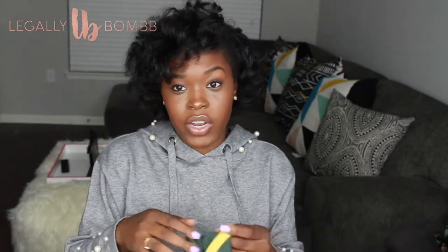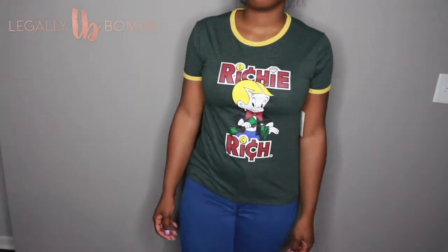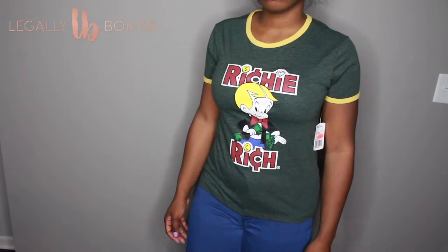Another graphic tee from Forever 21, on sale for seven dollars. It just says 'Richie Rich.' Again, I'll probably throw it on with some sneakers and jeans — and a coat now, because it's cold outside.